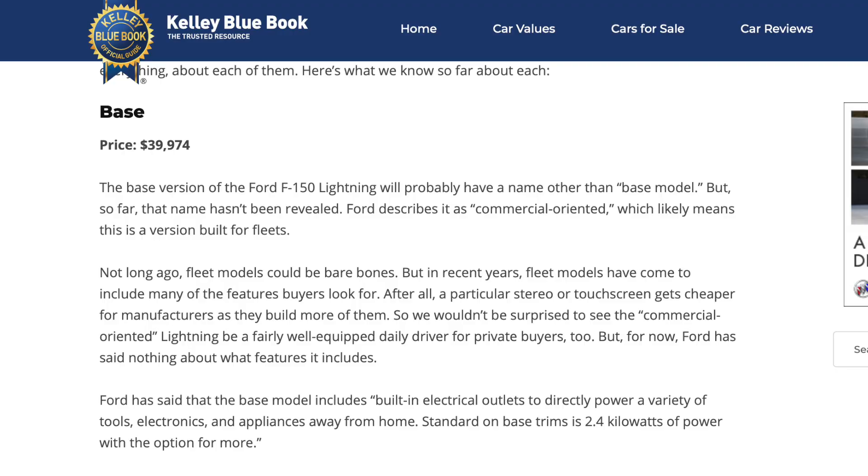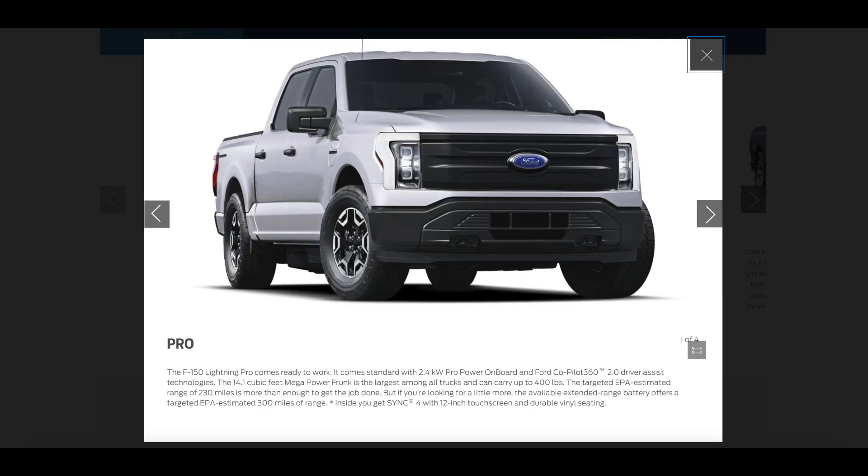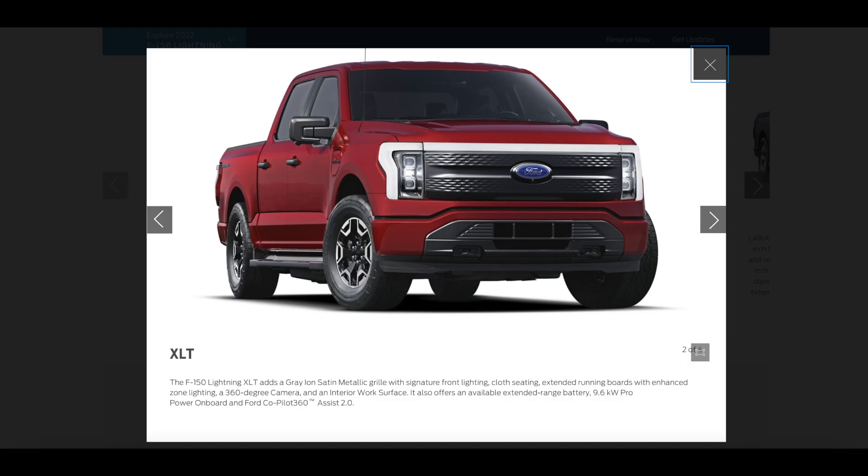The Pro starts at $39,974 and comes with either the standard range or extended range battery pack — 230 and 300 miles respectively. The Pro is built for commercial use and is the most affordable option. The XLT starts at $52,974 and also comes with either battery pack. This model has slightly more comfort and technology features, and it looks like the XLT and Pro come with a smaller 12-inch screen.